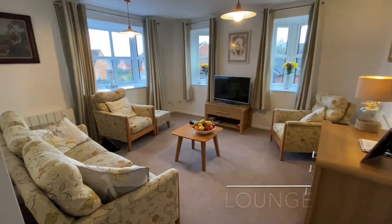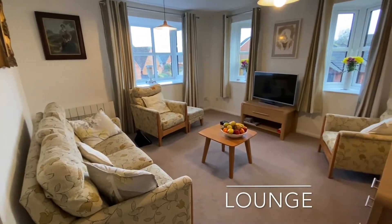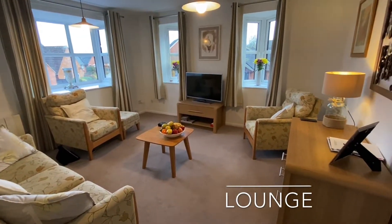Adjacent to the kitchen you will find the dual aspect lounge, providing a bright and airy living space.